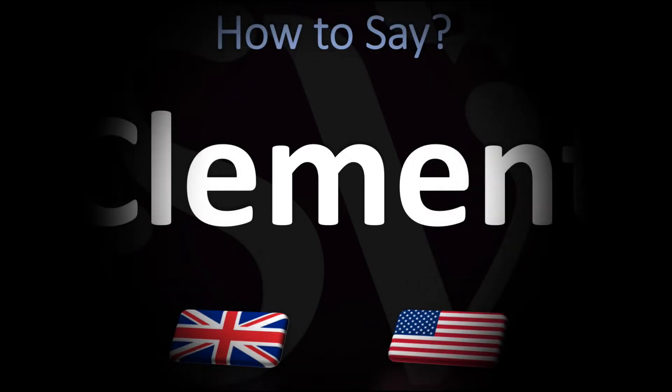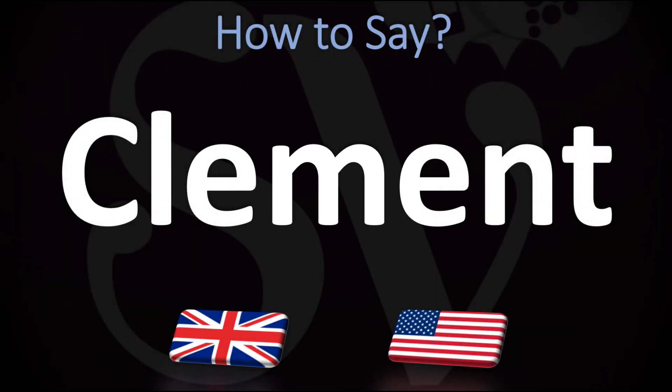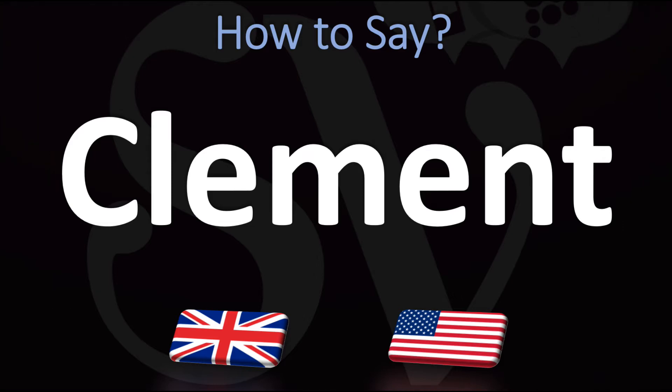We are looking at how to pronounce this word, as well as how to say more interesting and related words in English, so make sure to stay tuned and consider subscribing. How do you go about pronouncing this? Clement.